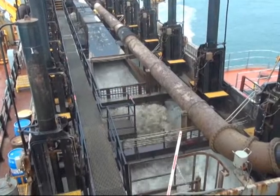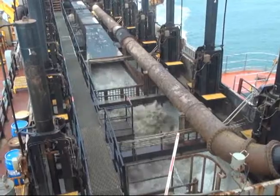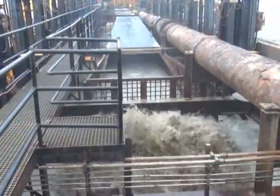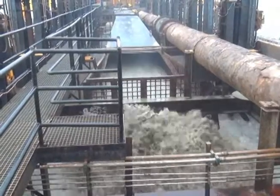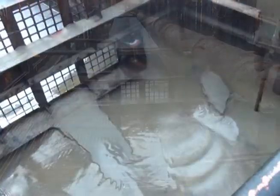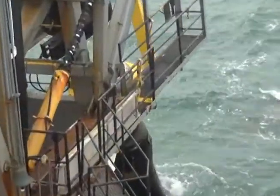To renourish the beach, sand is dredged from the ocean bottom floor by a hopper dredge. Two large, vacuum-like tubes, called drag arms, remove sand from the ocean bed and place it in the dredge's hopper. Once the hopper is full, the dredge then hooks up to a series of pipes that pump the material over a mile to the beach for placement.